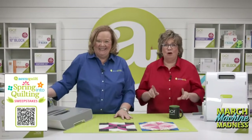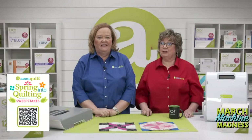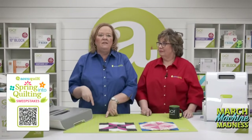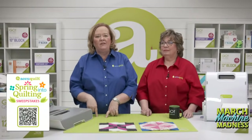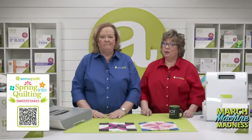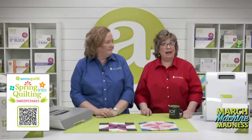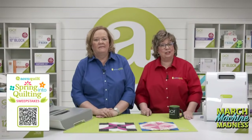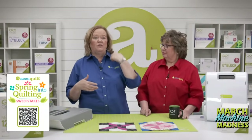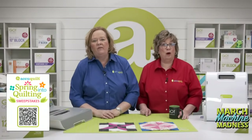Be sure to register for all of our upcoming live shows including AQ Live, because we are drawing winners for our Spring Into the Quilting Sweepstakes. During every Tuesday event, we announce the weekly winner of $100 in AccuQuilt reward points from registered viewers. The sweepstakes grand prize winner gets $500 in AccuQuilt reward points, announced on the April 26th show. Each live event you register for — Wednesdays and our other show days — counts as an entry.